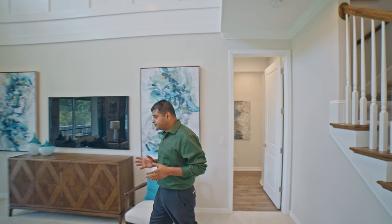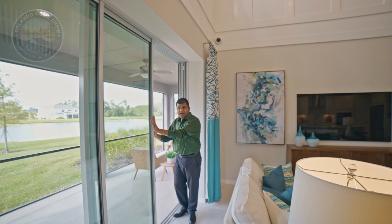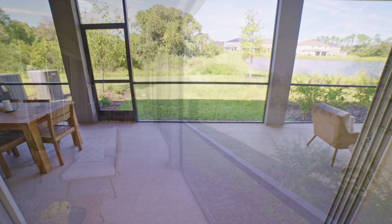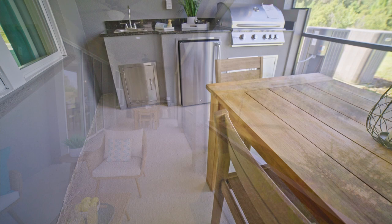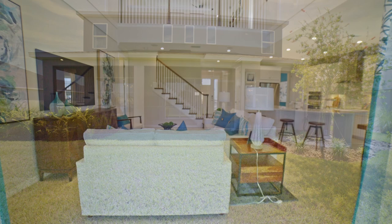I'm going to take you around and show you the extended lanai. Keep in mind, the extended lanai is not a standard feature — you do have to pay extra for it. You have this really nice big window that opens all the way through and hides behind the wall. One thing I tell my clients: if you are looking to build a summer kitchen like the one right here, make sure you at least get it plumbed and have the electric run so you can do it yourself later.